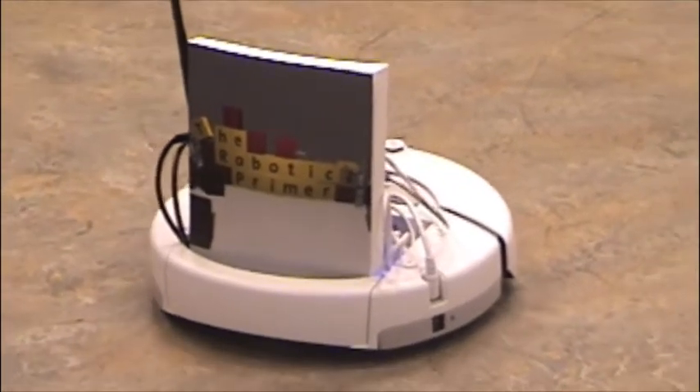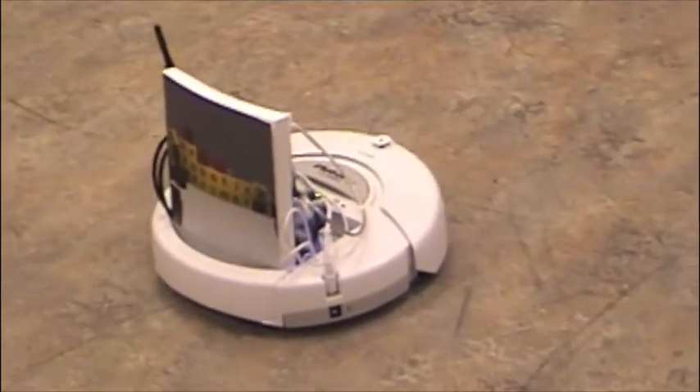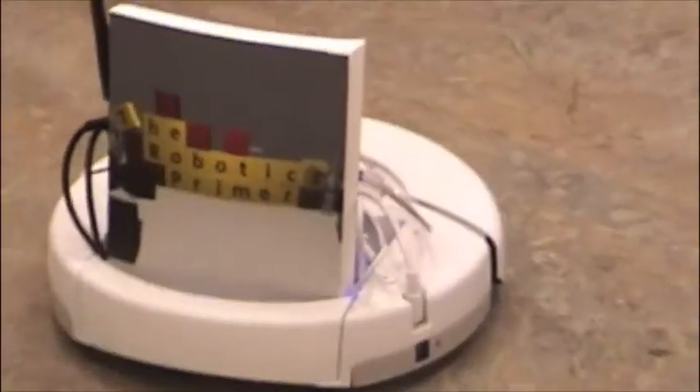This is called the Create. It's very much like the Roomba except it doesn't vacuum. It moves around and it's programmable, and it lets anybody program it to do all sorts of things that robots can do. My book helps you learn how you can program a robot like the Create or any other robot.